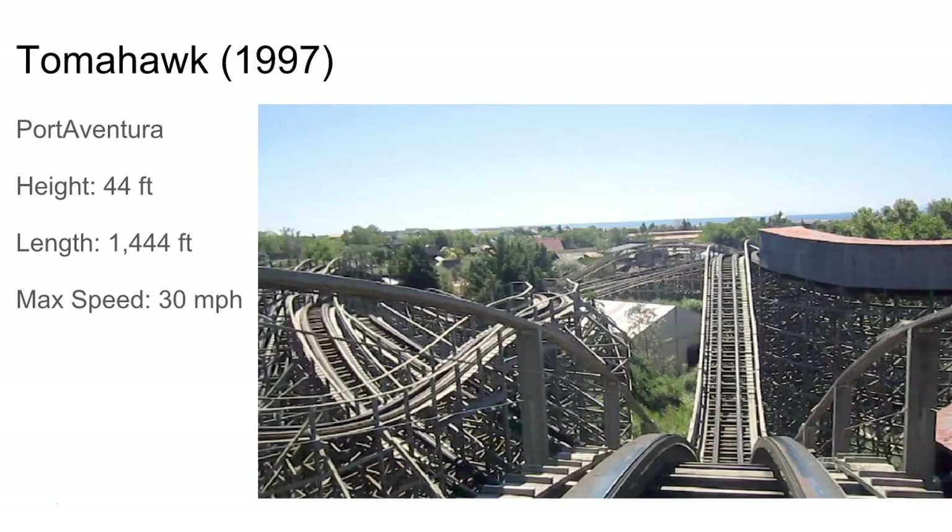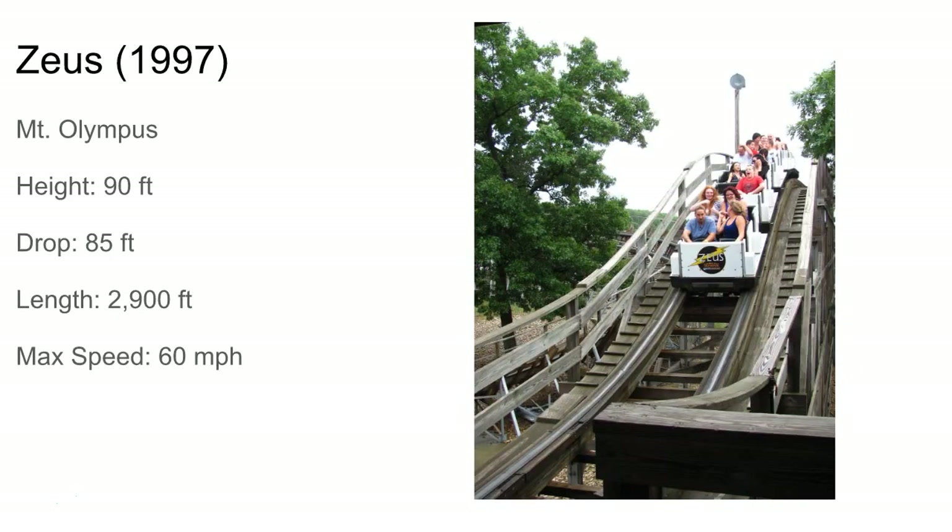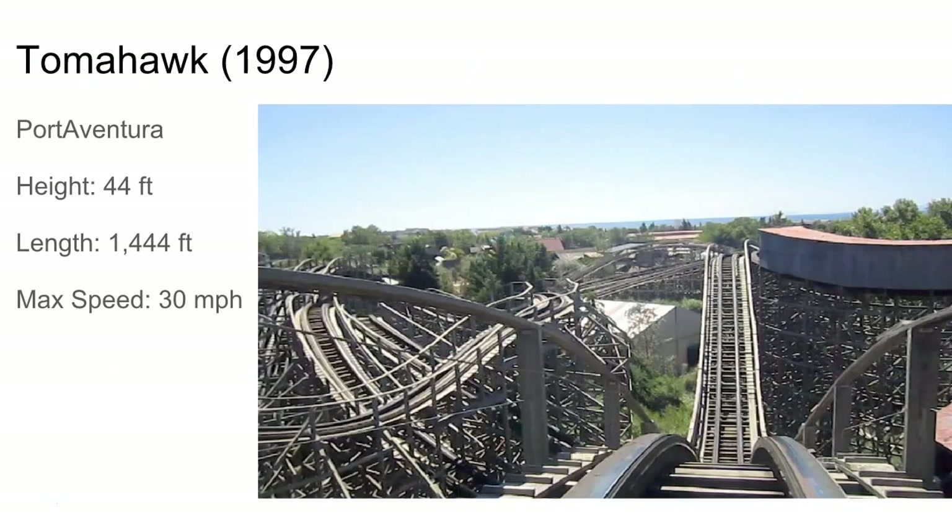Next up's Tomahawk, another kiddie woody. Better than Pegasus, probably not as good as Zach Zoomer — just a normal little thing. But it actually kind of duels with Stampede at times, which is pretty cool.